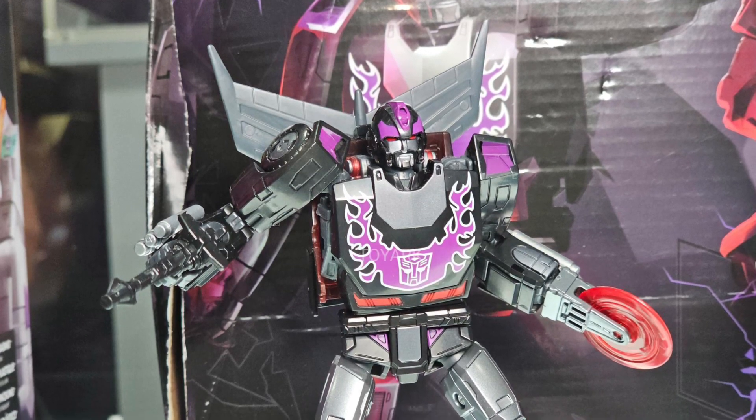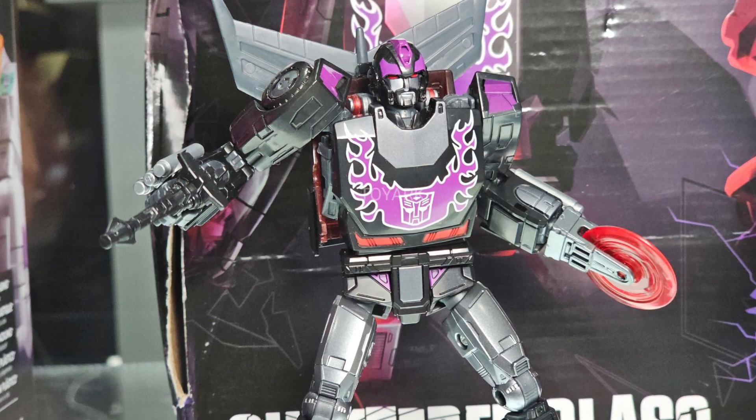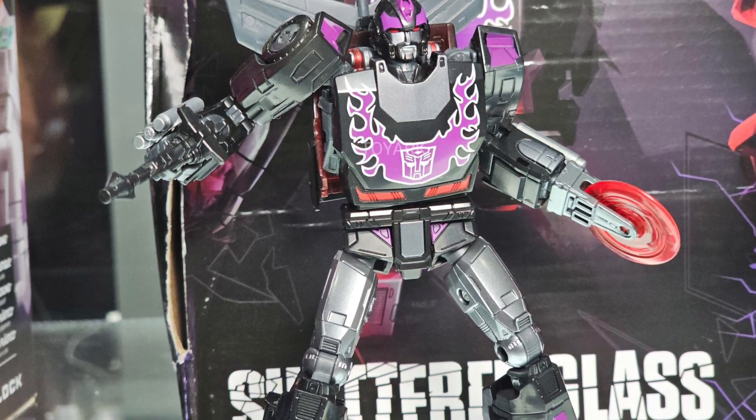Coming to us from TFW2005, more on display at San Diego Comic-Con 2023: Rodimus Prime Shattered Glass, along with the Sideswipe 2-Pack.